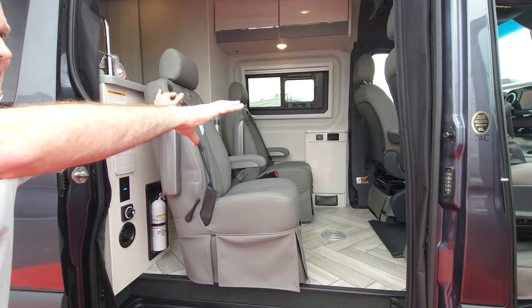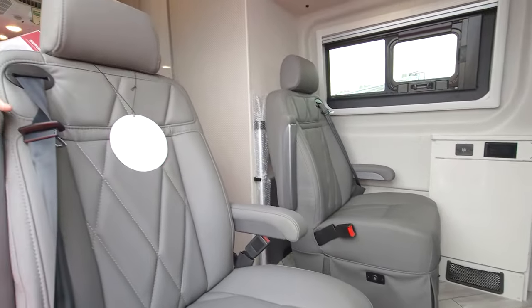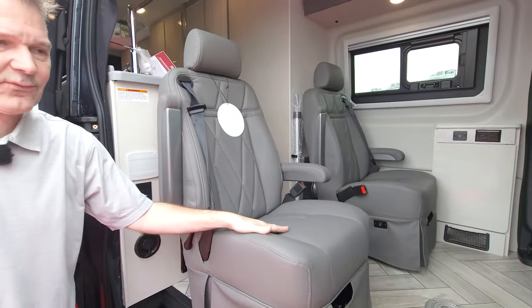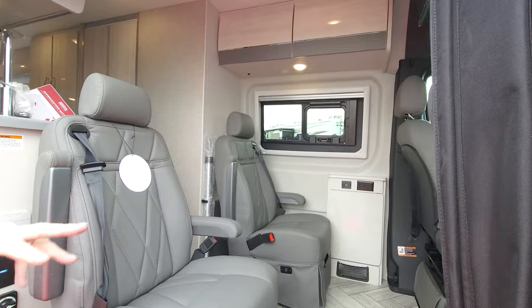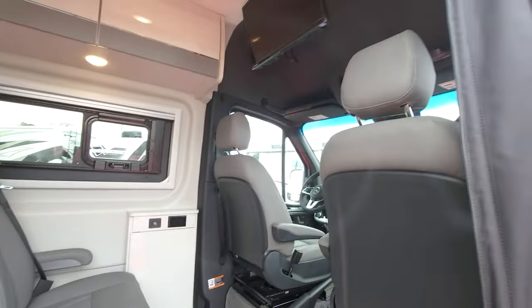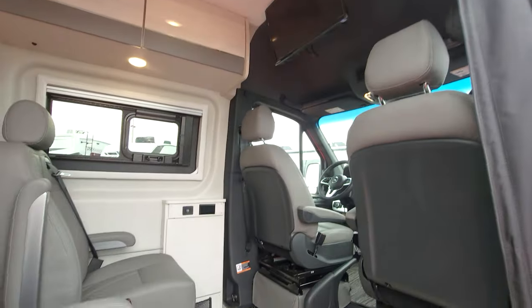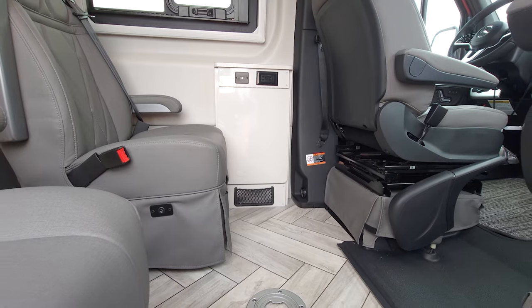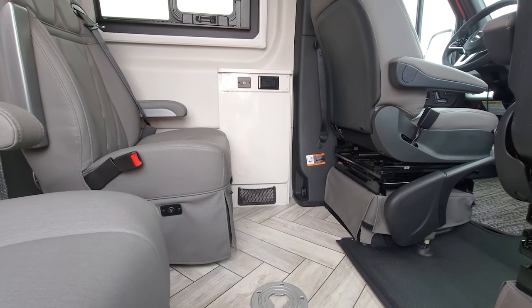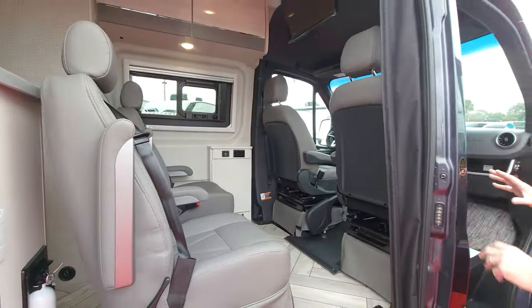Check out the seating in here. You have four captain's chairs. Back here, these are all heated for you. You can sit back and watch the TV. Three-point seatbelts all the way around, and the front chairs swivel. The table in the back folds out, so this is like its own upfront living area. Flip up the table, charging perch — you can sit there and have a meal or play a game. It's luxury travel all the way around.